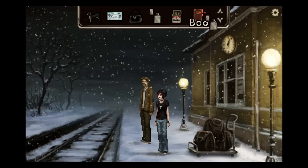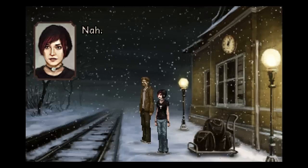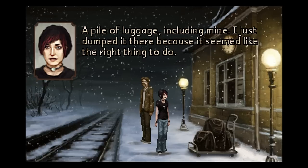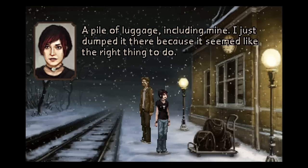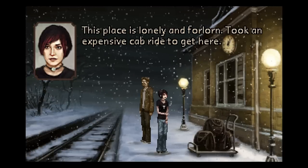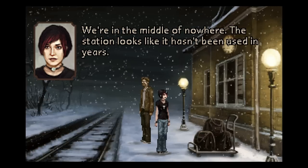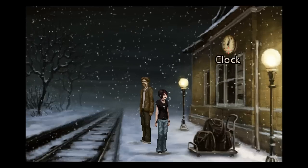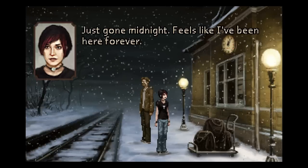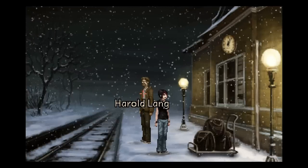The Charnel House Burial — I don't remember bringing this. A pile of luggage, including mine. I just dumped it there because it seemed like the right thing to do. This place is lonely and forlorn. Took an expensive cab ride to get here. We're in the middle of nowhere. The station looks like it hasn't been used in years. I'm very confused — how far does she have to go to go from thunderstorm to snowfall?